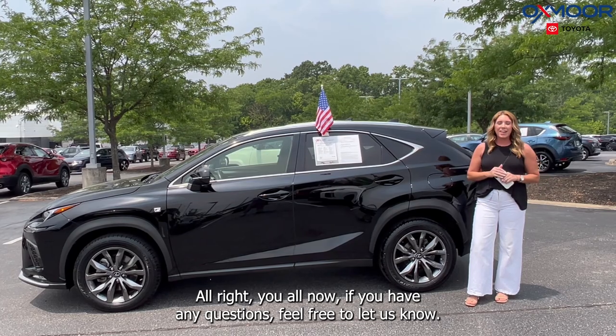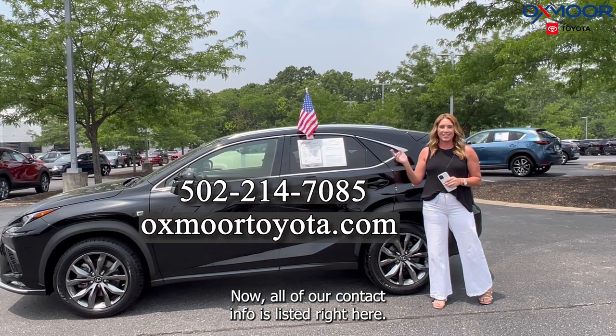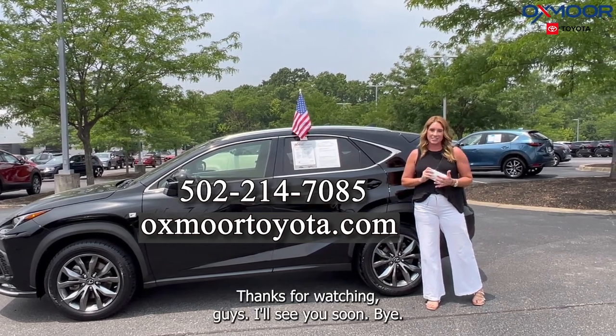All right, you all. If you have any questions, feel free to let us know. All of our contact info is listed right here. Thanks for watching, guys. I'll see you soon. Bye.